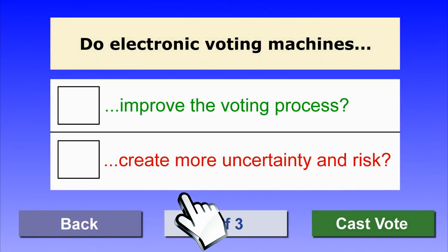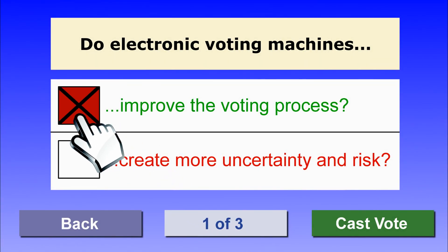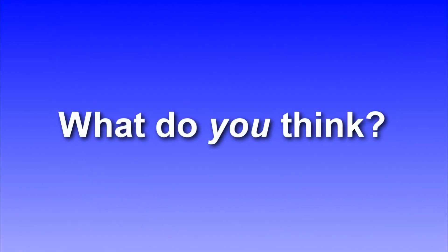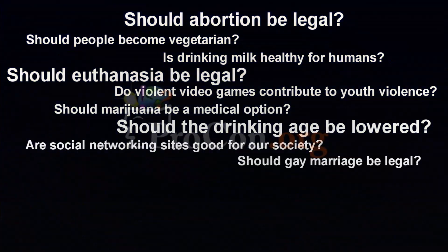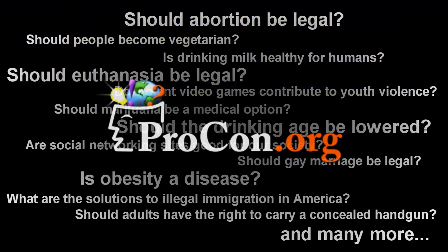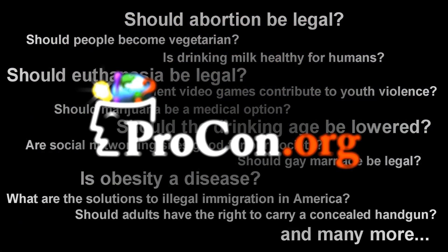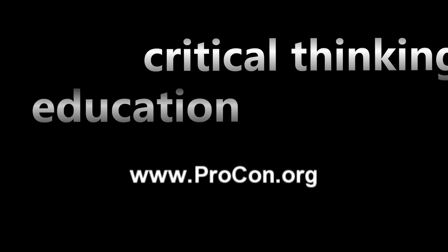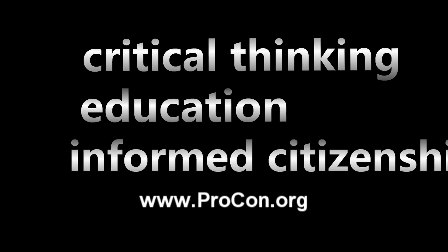So, do electronic voting machines improve the voting process? Do they create more uncertainty and risk? What do you think? Procon.org shows you topics from every angle, so you can think critically about the issues and make informed decisions about where you stand. www.procon.org — promoting critical thinking, education, and informed citizenship.